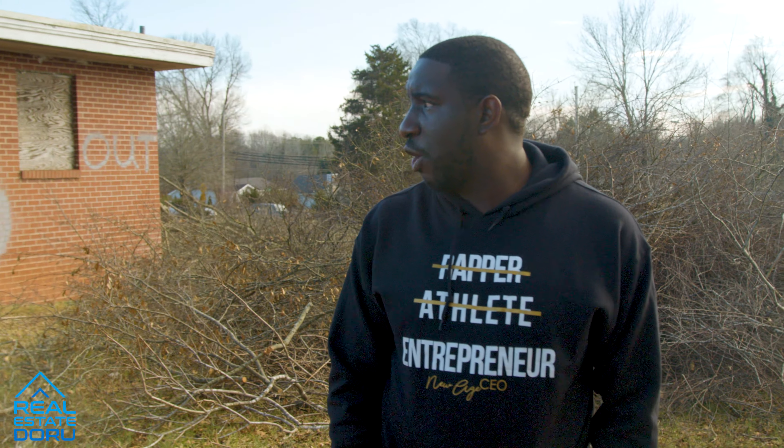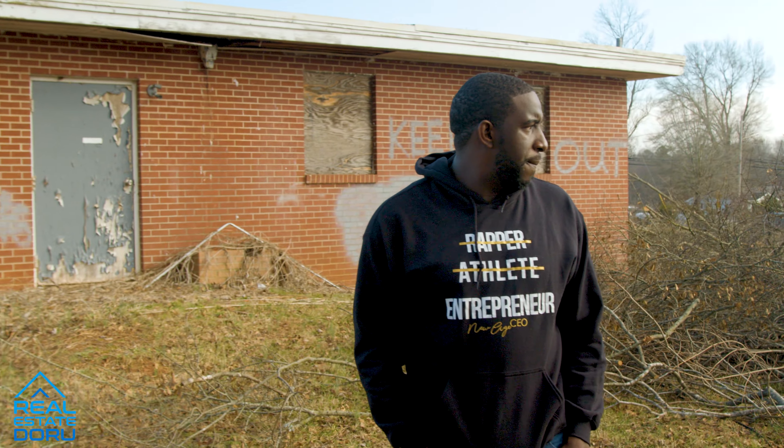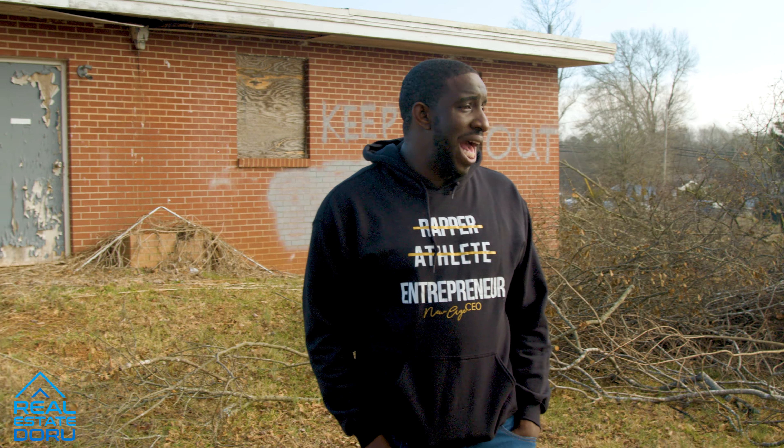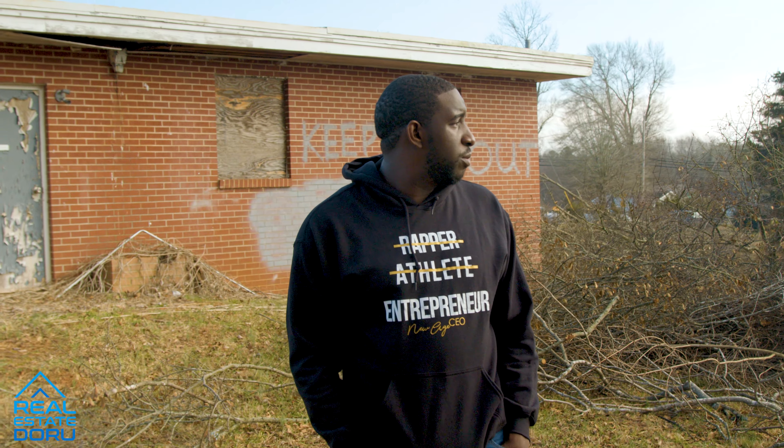Now we're in the back of the building — that's the entrance to get in over there. Some of you guys know this used to be a nursing home. It went out of business and has been vacant for years. So this is what we have now, and right now we're just doing tree removal.